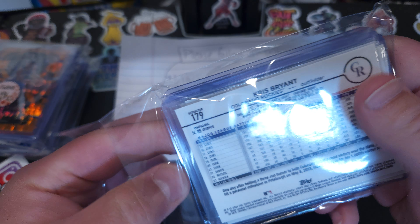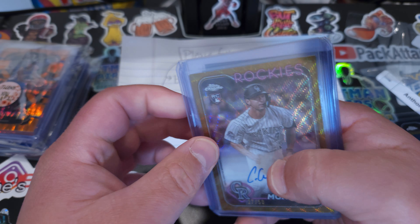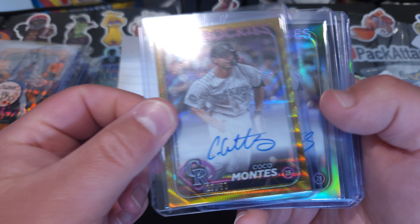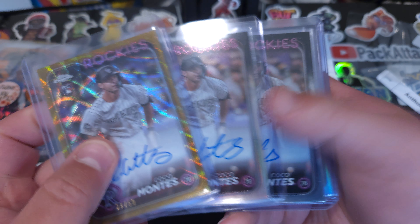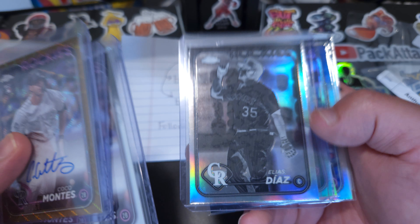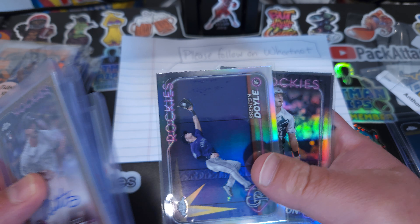This is their lowest tier teams, but I'm going to say we got pretty good. We got an autograph numbered to 50 of Coco Montees, an autograph numbered to 499 of Coco Montees, a base auto of Coco Montees, and then Elias Diaz — and then a couple of base cards here.